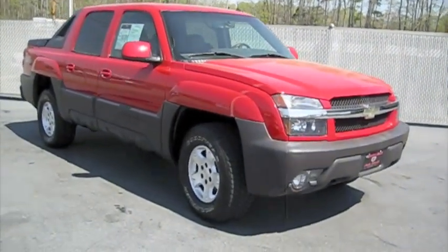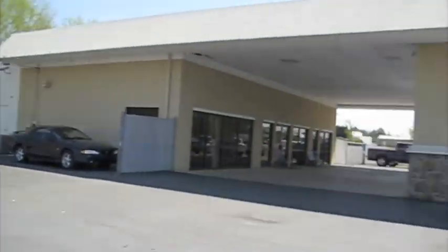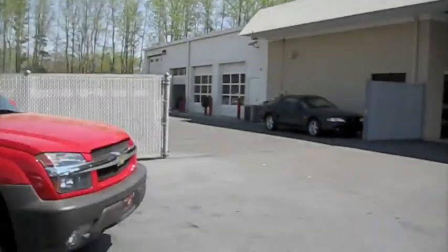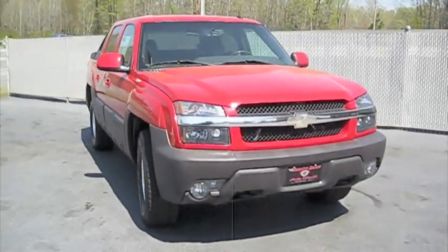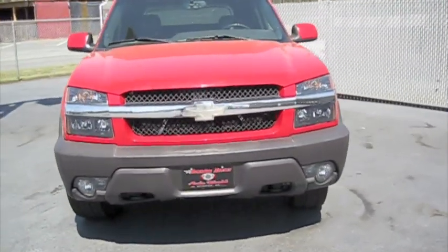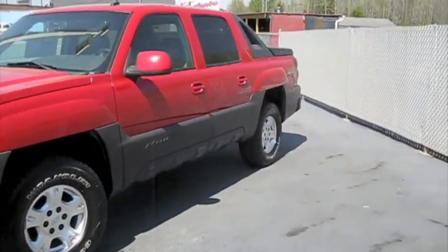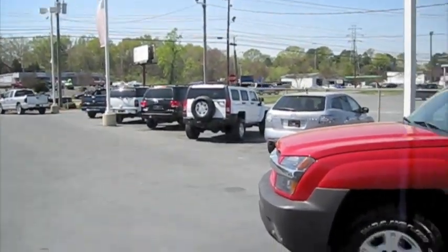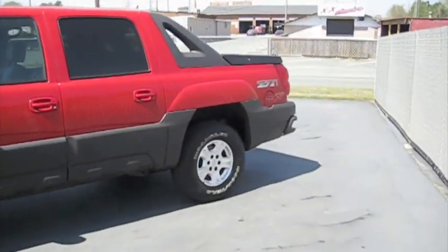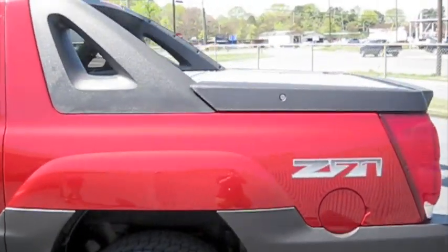Here I have a 2003 Chevrolet Avalanche. I'm at Brandon Reeves Auto World in Monroe, North Carolina. I've had a lot of people requesting me to do an Avalanche. I did an Escalade EXT like the other week or so, and they just got this in, so it worked out pretty good.